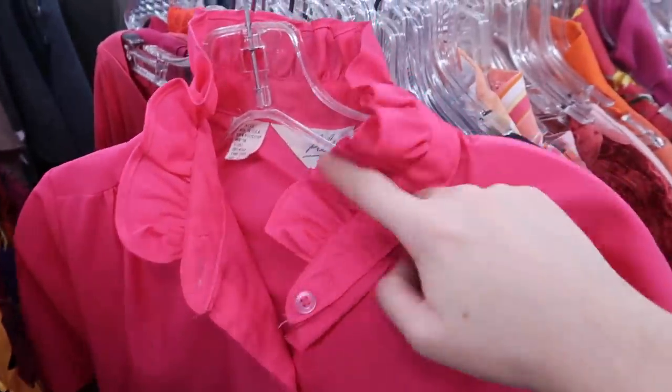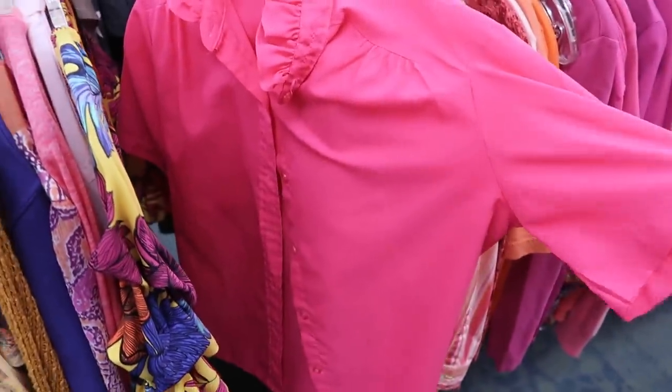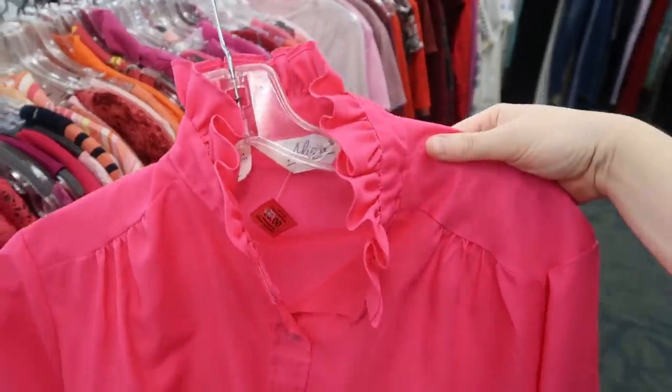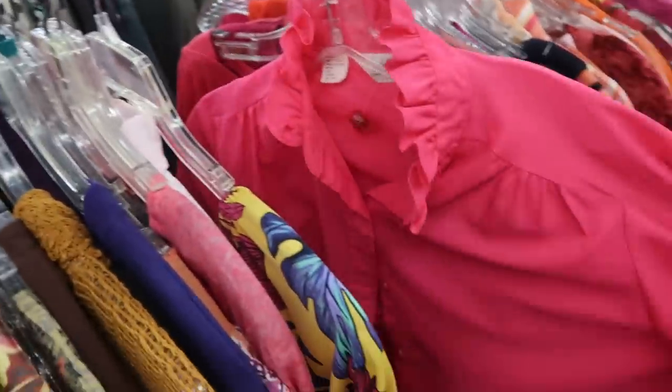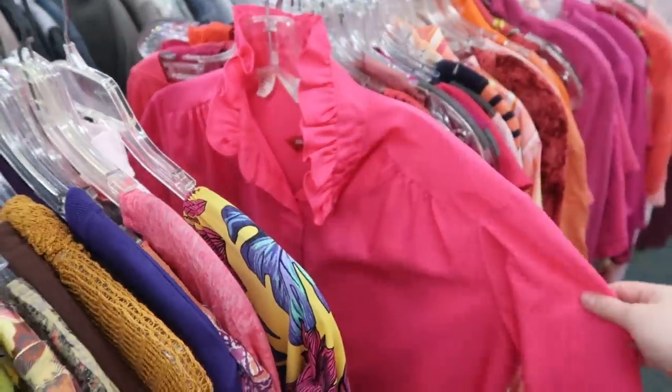Look at this hot pink vintage top — the ruffle collar. I love that color. I feel like I just wouldn't end up wearing it often, but it is so good. I think I'm going to pass on it.